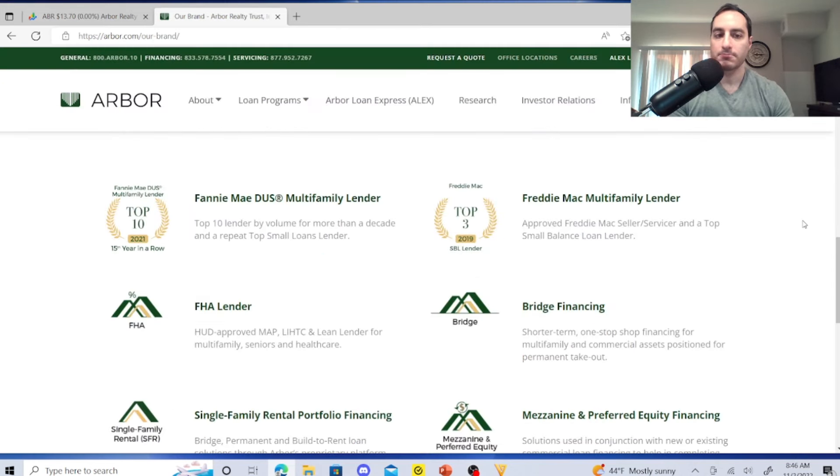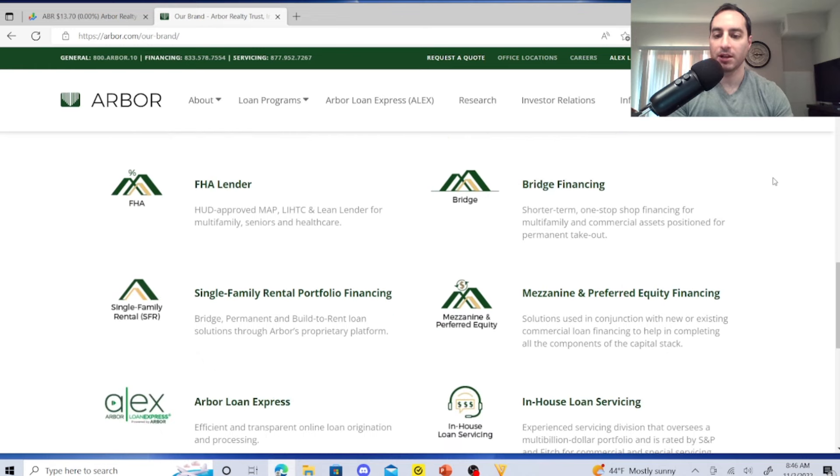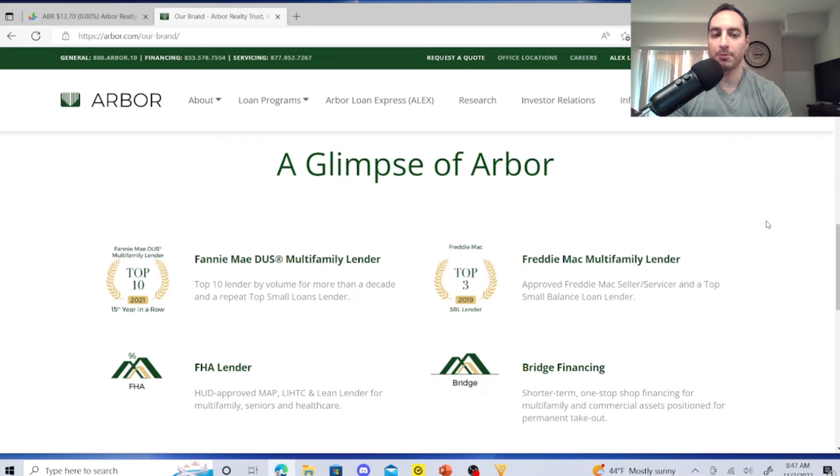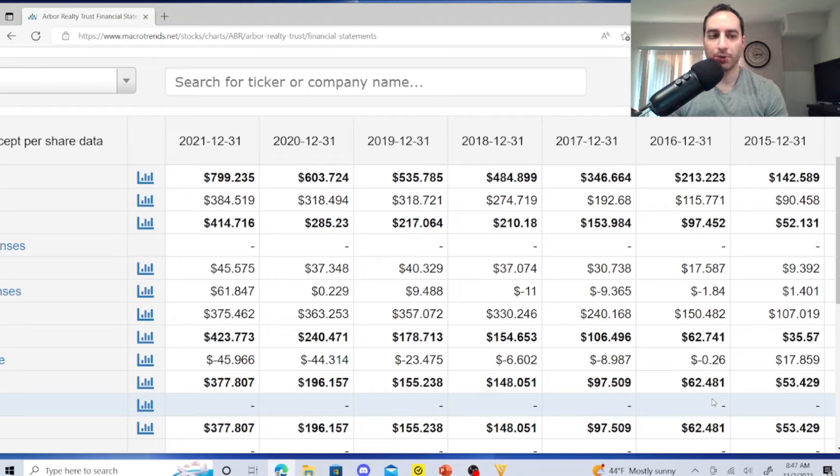As a mortgage-backed REIT, Arbor Realty Trust is a multi-family lender — a top 10 lender by volume for more than a decade. They operate as an FHA lender, have a single-family rental portfolio, offer Arbor Loan Express in-house loan servicing, mezzanine and preferred equity financing, bridge financing, and are a Freddie Mac multi-family lender. They're also a top 3 SBL lender and top 10 multi-family lender for 15 years in a row.